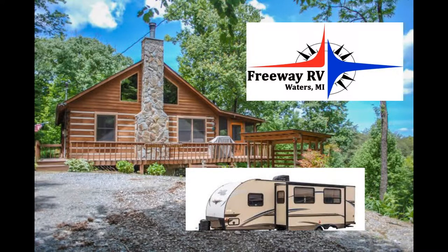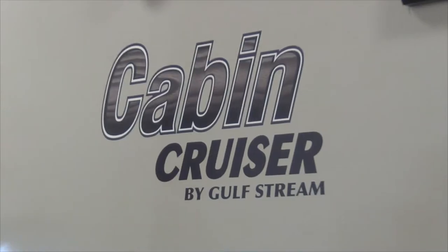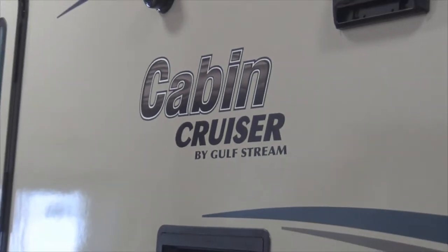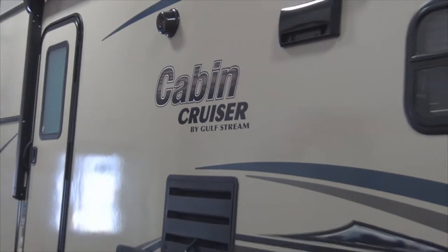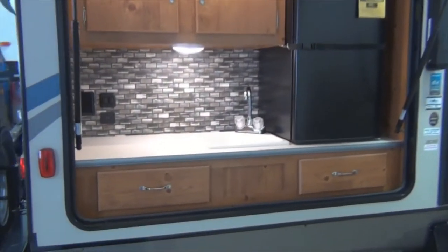Northern Michigan camping season is upon us. Freeway RV in Waters, Michigan is offering this in-stock cabin cruiser. The whole crew will love the outdoor kitchen with refrigerator and sink.